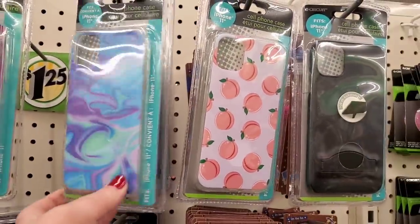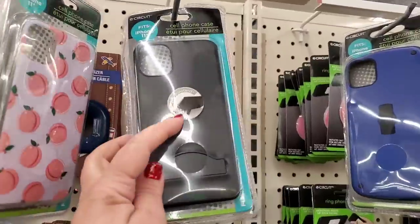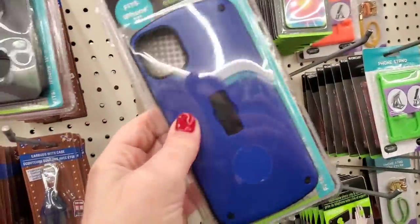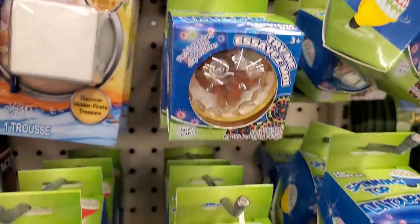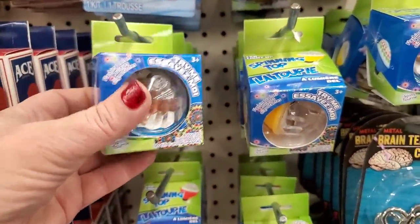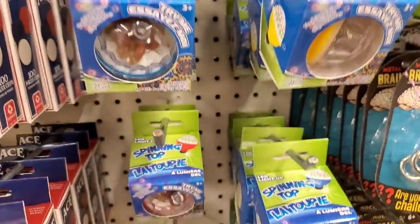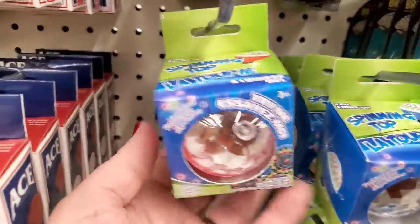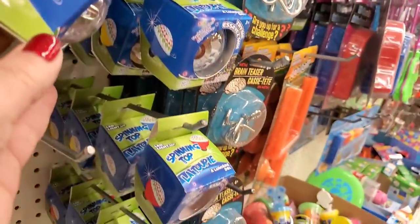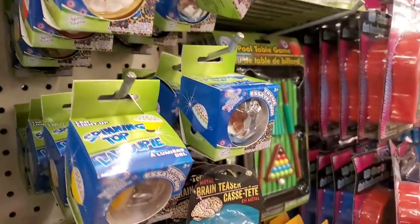One of the cases is really sturdy with a kickstand, and another looks super industrial — like it would really save your phone. I have to admit I love buying these good old-fashioned spinning tops every year for Easter baskets. I wish they were a dollar instead of $1.25, but they're really cool — they light up. They come in red, blue, and yellow, and kids actually love them.